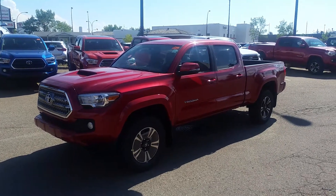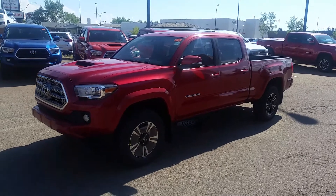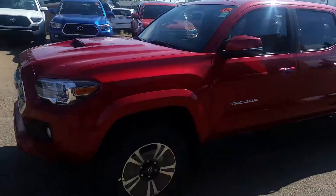Here we have the 2017 Toyota Tacoma. This is the double cab automatic TRD without the upgrade package.